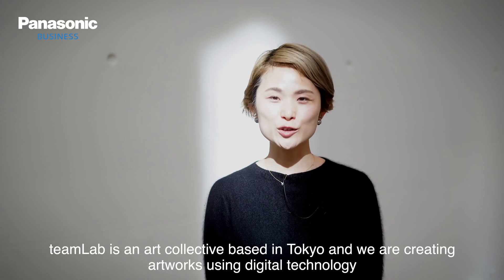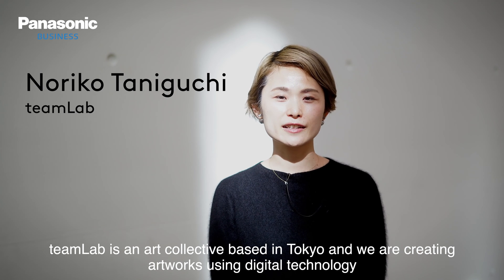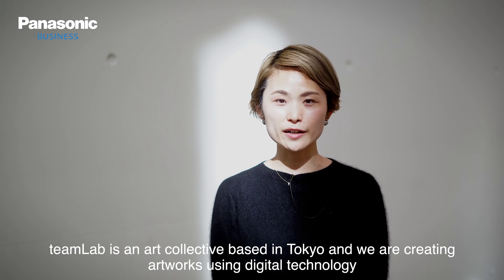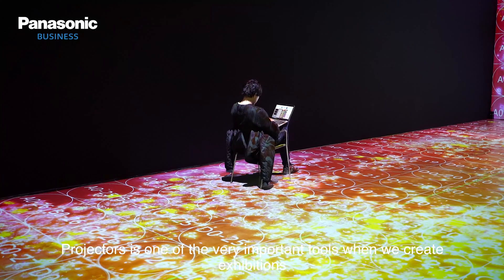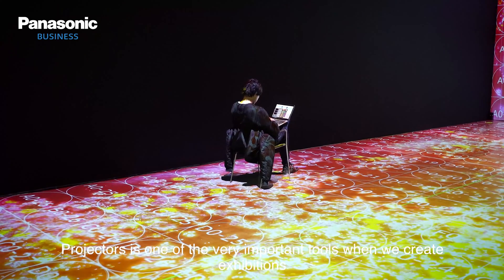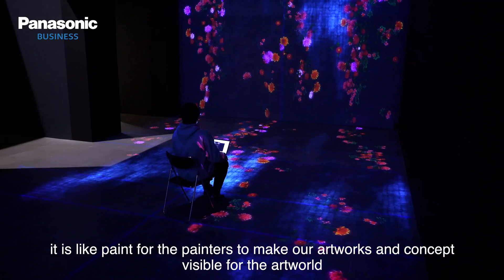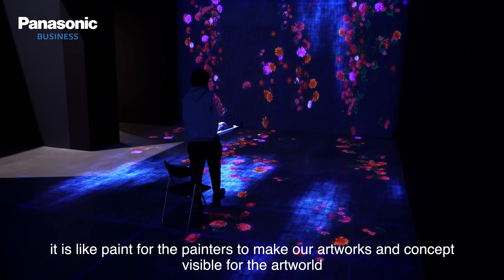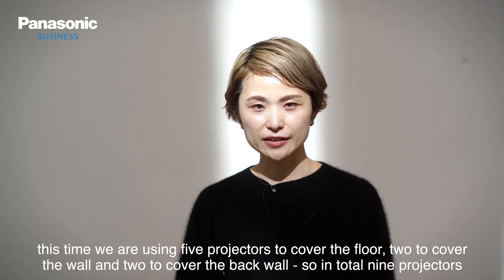TeamLab is an art collective based in Tokyo and we are basically creating artwork using digital technology. The projector is one of the very important tools when we create the exhibition. It's something like paint for a painter — to make our artworks and concepts visible to the real world.